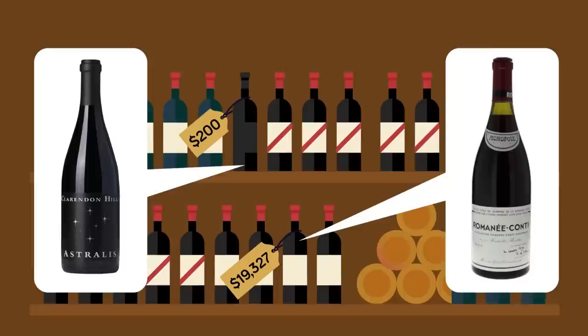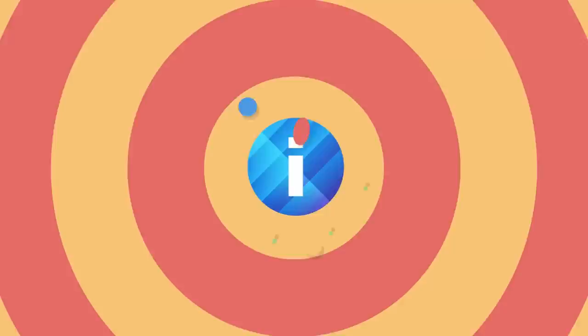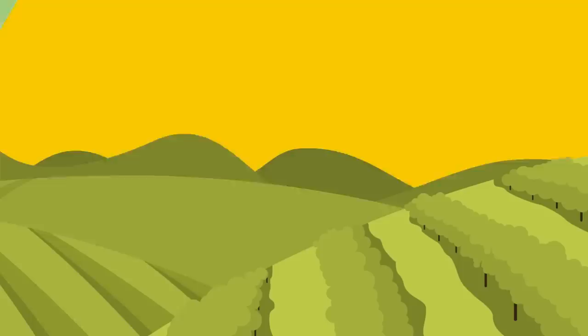If that's a little out of your price range, there are what we'll call mid-range wines that are more affordable to the average consumer. What makes one wine cost more than another? We'll find out in this episode of The Infographics Show: The Price of Wine Explained. Wine experts have pinpointed several factors that affect the cost of wine.